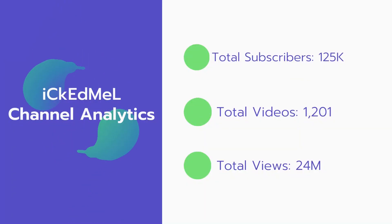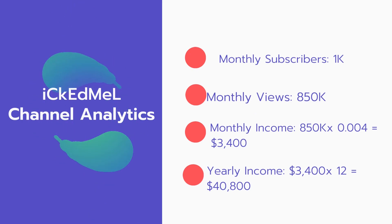Now let's go over Akedmul's channel analytics. Total subscribers: 125,000. Total videos: 1,201 videos. Total views: 24 million. Monthly subscribers: 1,000 subscribers every month. Monthly views: 850,000.